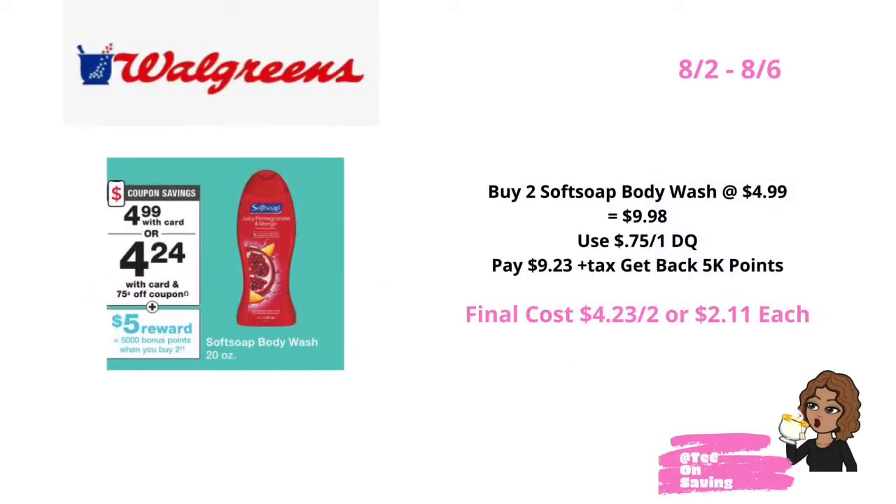This week at Walgreens, Softsoap Body Wash will be on sale for $4.99. When you buy two, you earn 5,000 points. Pick up two of the Softsoap Body Wash priced at $4.99, bringing your total to $9.98. In your Walgreens app, there is a $0.75 off of one digital coupon. Clip that coupon and pay $9.23 plus tax, but you'll get back 5,000 points for purchasing two, bringing your final total down to $4.23 for two or $2.11 each. Because this is a buy deal, it is okay to use your points to pay.